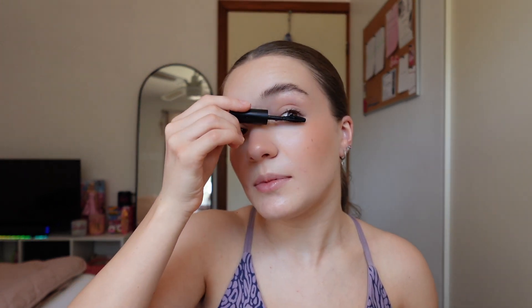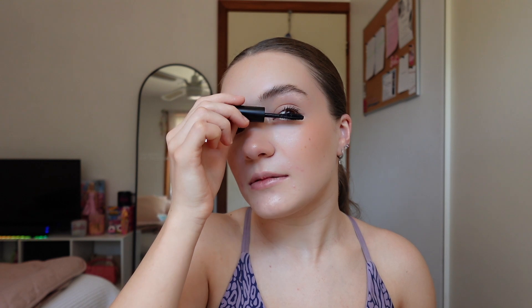Tip number one: find two cleansers that work really well for you. The first cleanser needs to be a makeup remover or some sort of cleanser that you can use to get rid of oil, makeup, and just an initial first cleanse. You should be double cleansing every night — as I like to say, to double cleanse is the trend.